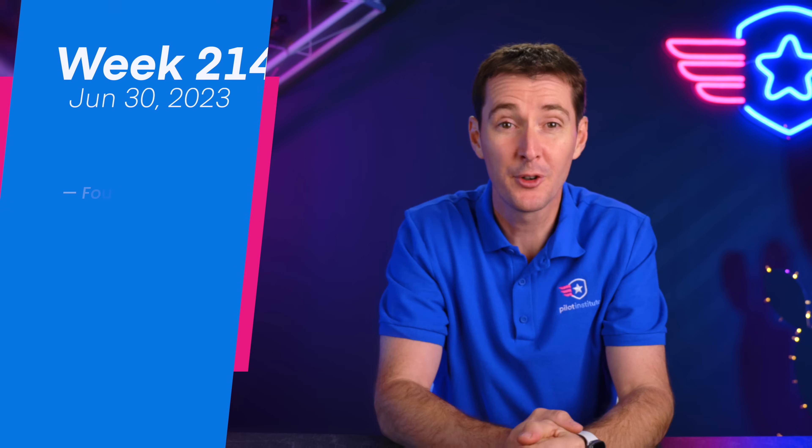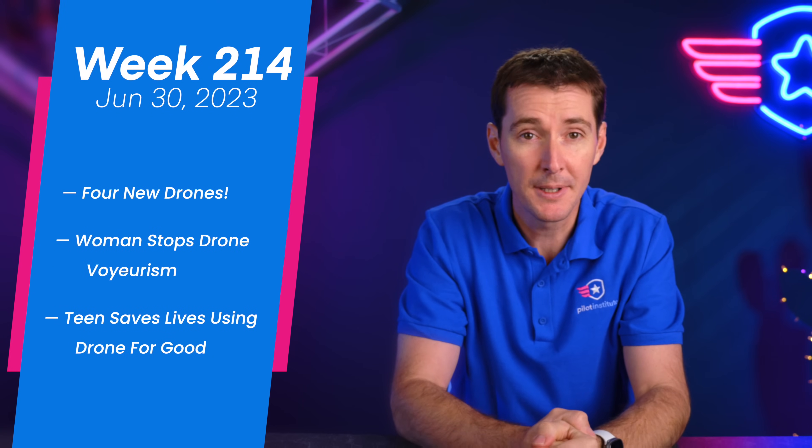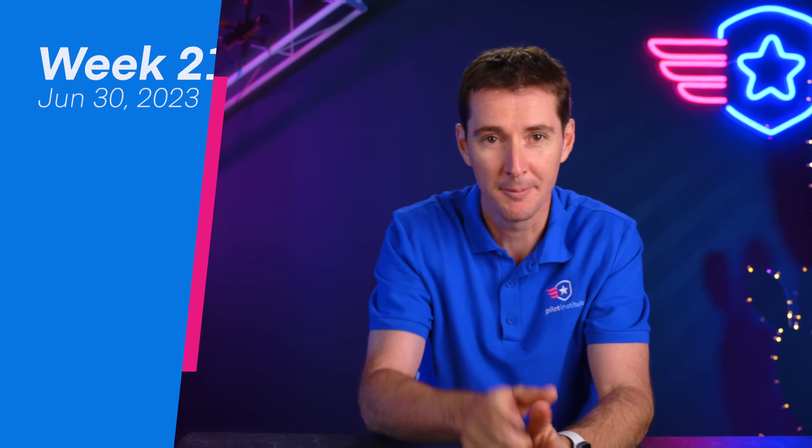Welcome to the weekly U.S. news update. We have three stories for you this week. The first one is kind of a long one — four new drones, a woman who stopped a drone from peeping inside her house, and then a teen who saved two people using a drone. That's a good story. Let's get to it.